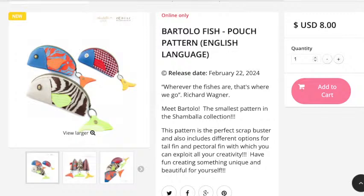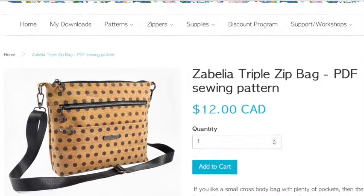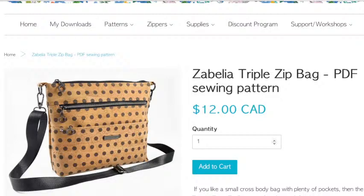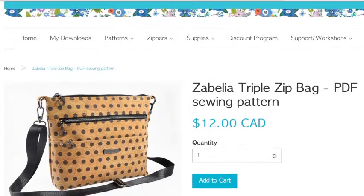We also have a new pattern from Blue Carla — this is called the Zabelia triple zip bag PDF sewing pattern, by Blue Carla Patterns and Supplies. That looks like a really nice one to make. I will share a link to that afterwards as well.